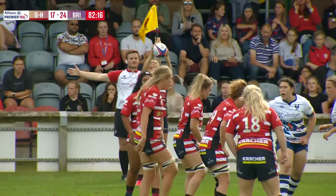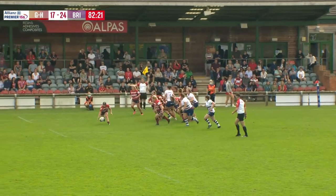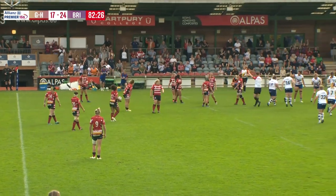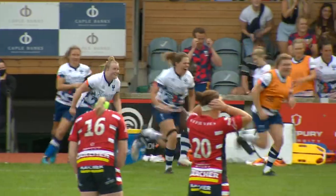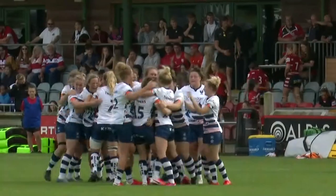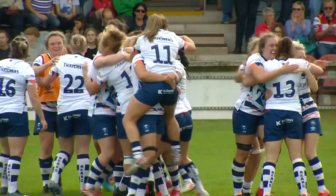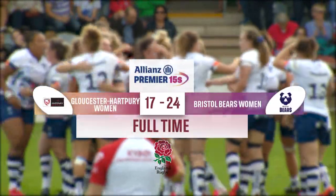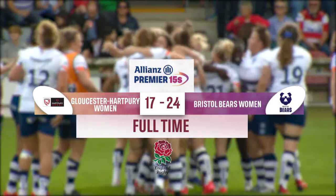We hear the referee — last play. It's a last roll of the dice for Gloucester Hartbury. Tapped down, a notch on from Bianca Blackburn, not the tidiest off the top. And what an extraordinary win for Bristol Bears — they make it two from two at the start of the Allianz Premier 15 season, having come from behind to win at Gloucester Hartbury. What a performance, and they'll take all five points as well.